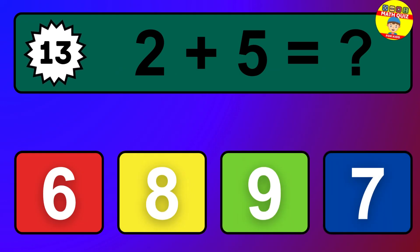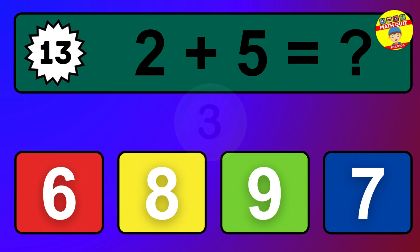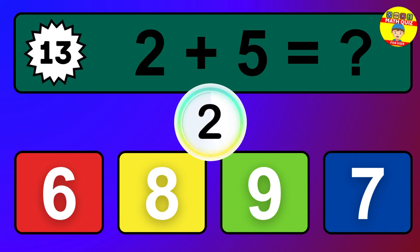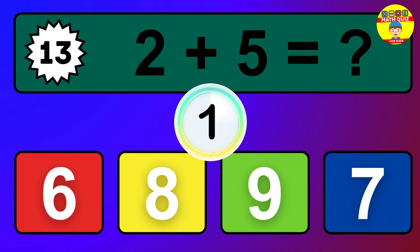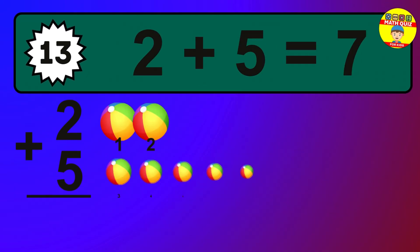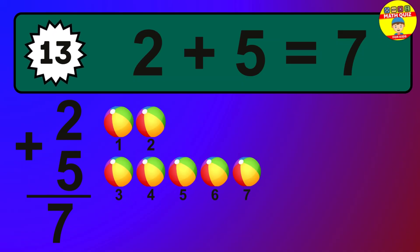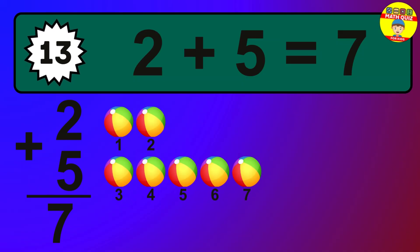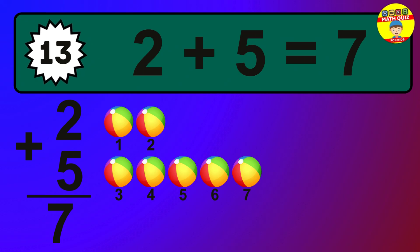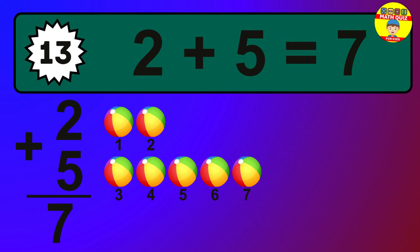Question 13. 2 plus 5 equals what? The answer is 2 plus 5 is 7. Let's count it: 1, 2, 3, 4, 5, 6, 7.